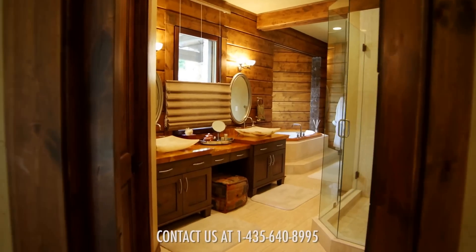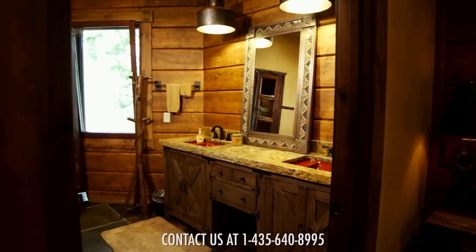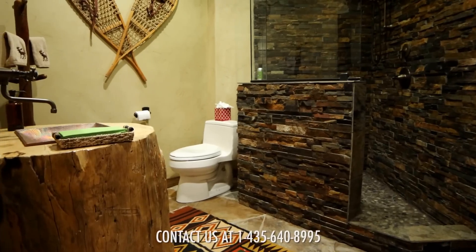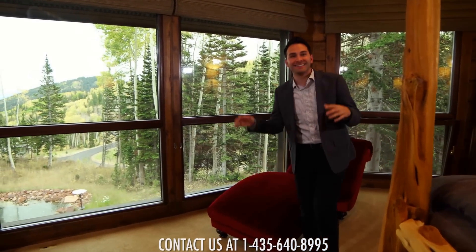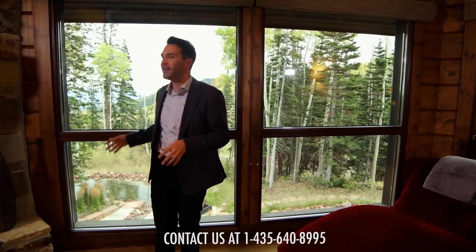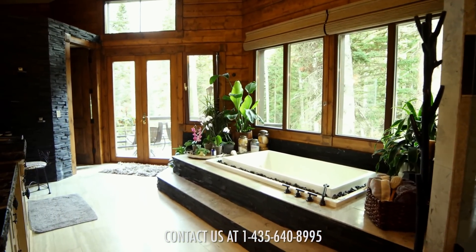Every master suite is paired with an equally unique master bath, detailed with granite countertops and stonework showers — these bathrooms were built to stand the test of time. There's no better sound to relax to than a cascading mountain stream right outside your bedroom window. This luxurious master bedroom suite boasts unbeatable views and a spa-inspired bathroom that includes a steam shower, private balcony, and a picturesque jacuzzi tub.